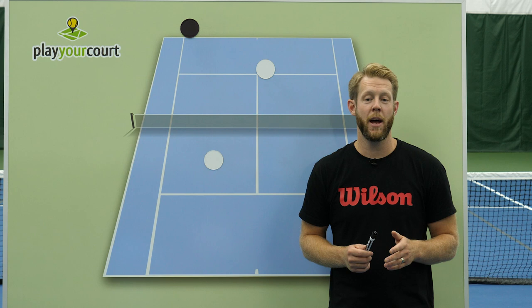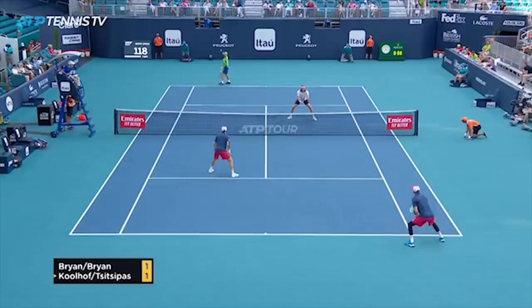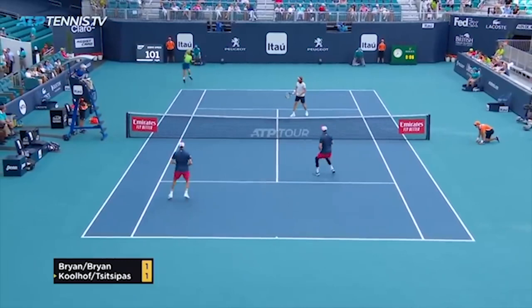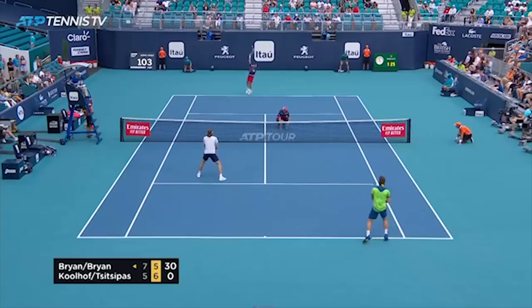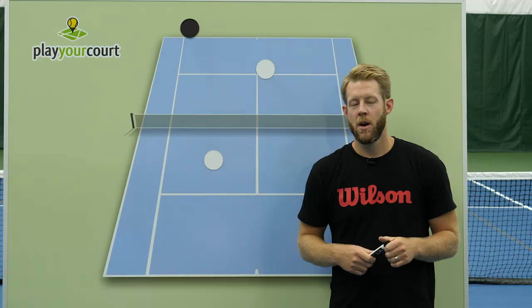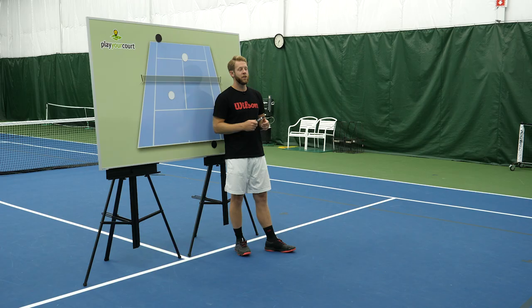No matter how good your technique is, if you're in the wrong place, it makes every shot harder. A low volley is a tough shot for the Bryan brothers, just like it's tough for you, but the difference is the Bryans avoid low volleys by being in the right place at the right time. Balls you watch zip by at the net you can now poach, lobs that used to be devastating are now easy overheads, and low difficult volleys become high put-away winners. Movement is the secret to doubles success, and today I'm going to show you the number one reason rec players get beat by the lob.